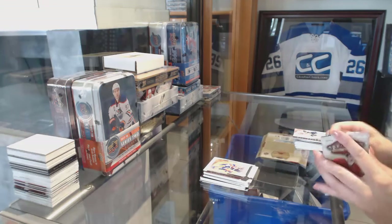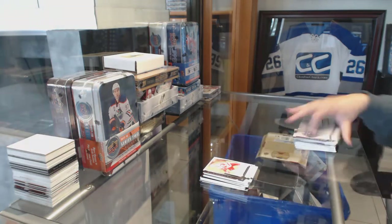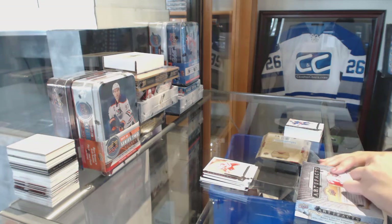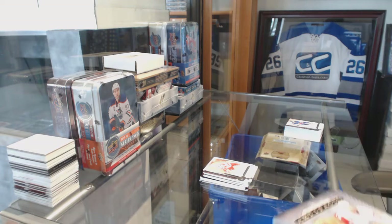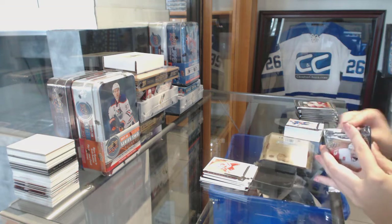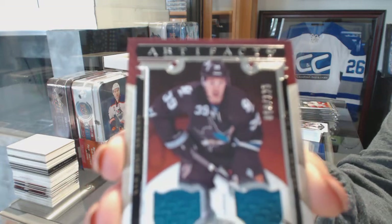Number 2, $4.99 Wayne Gretzky for the Oilers — and that comes up a couple of times! We've also got a Dual Jersey number 2125 for the San Jose Sharks, Logan Couture.